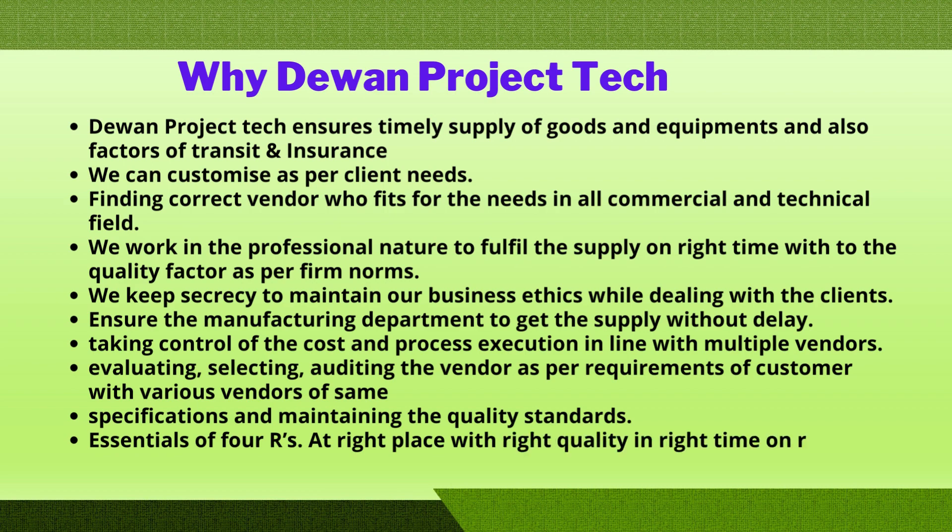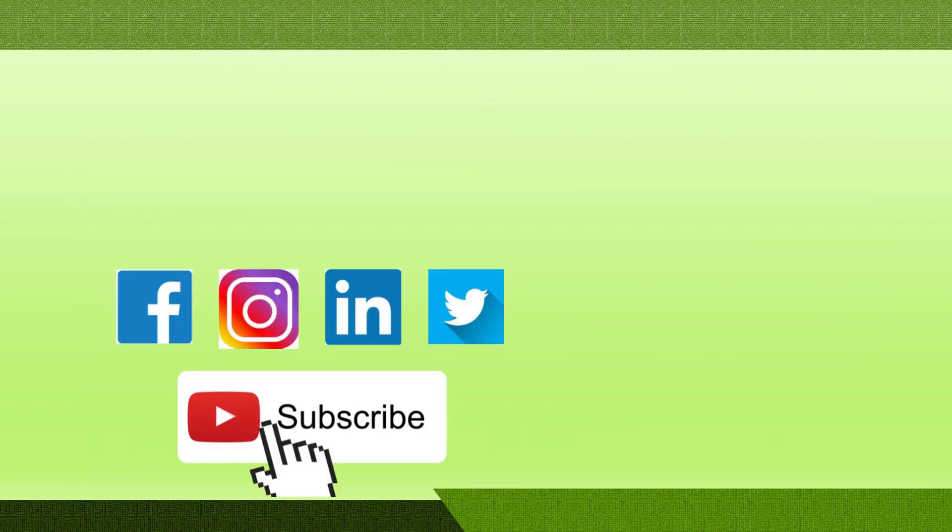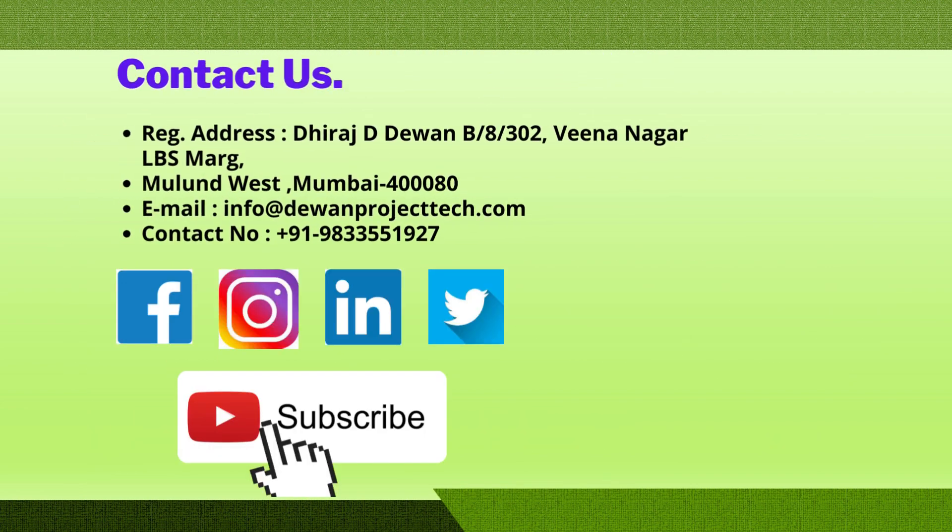The four R's are essential: the right place, the right quality, the right time, and the right price. We get suppliers on board at a genuine price. Contact us at the address given below, follow us on social media, share on your social networks, and subscribe to our channel.